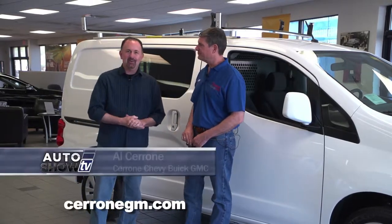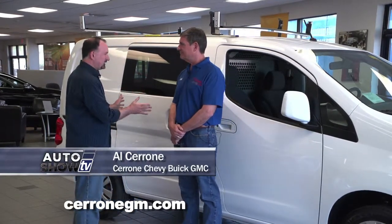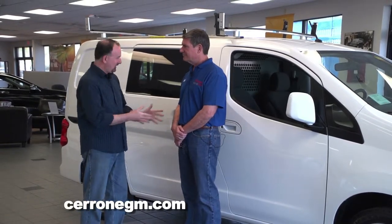We are back on Auto Show TV. We're joined by Al Cerrone from Cerrone Chevrolet Buick GMC on Route One in South Attleboro. Al, I know what you want to show us today. This is something sort of unlike anything we've ever seen from Chevrolet. Tell us all about it.